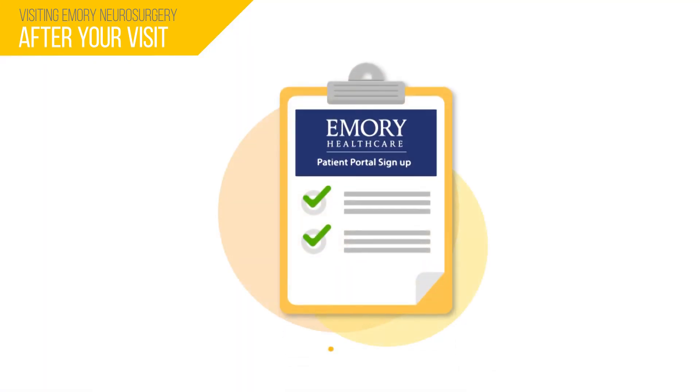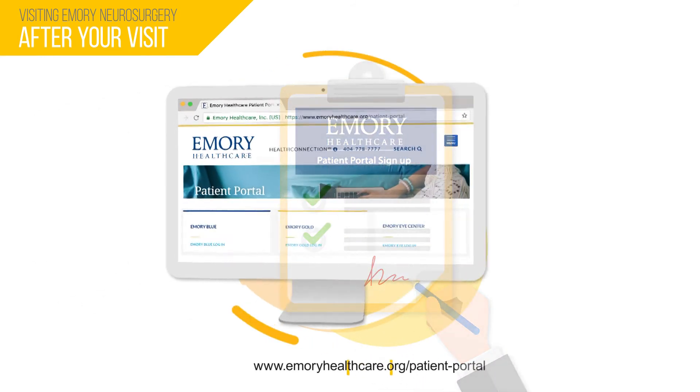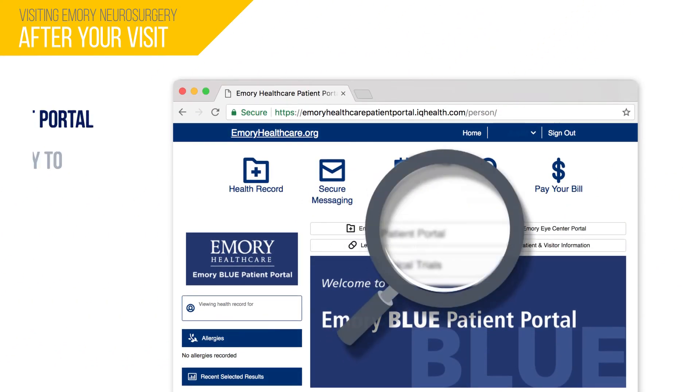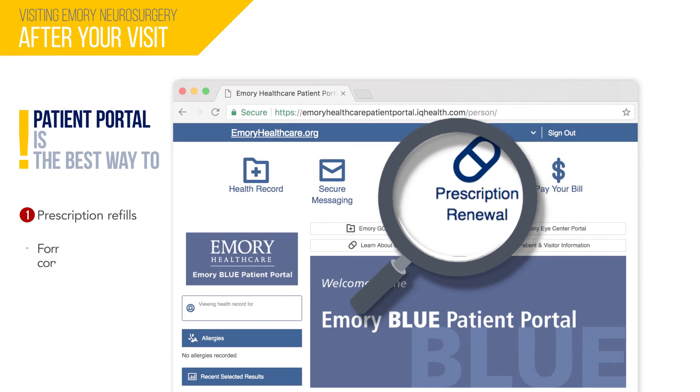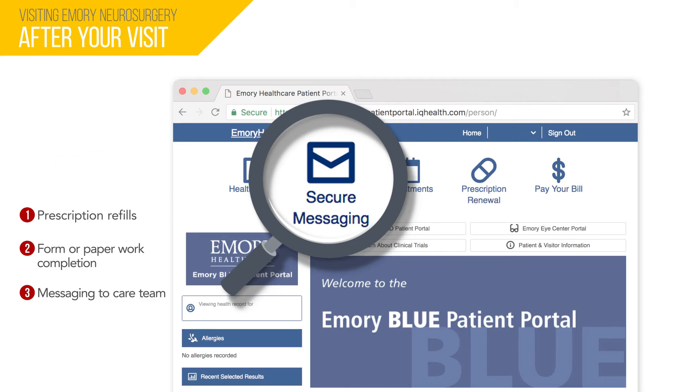Before leaving the office, please make sure you have signed up for the patient portal. The Emory Blue patient portal is the best way to: one, request prescription refills; two, request completion of forms and paperwork; and three, send clinical questions to your care team. If you have any questions, please call our office or send your care team a message via the patient portal.